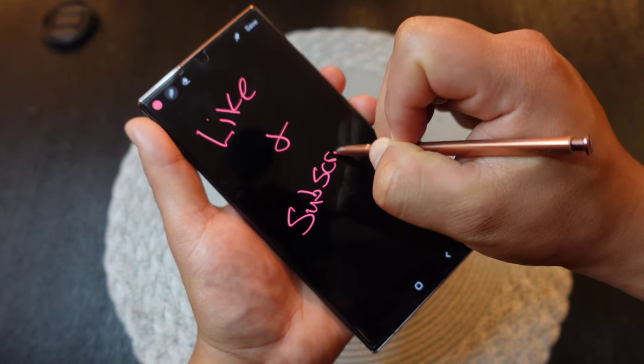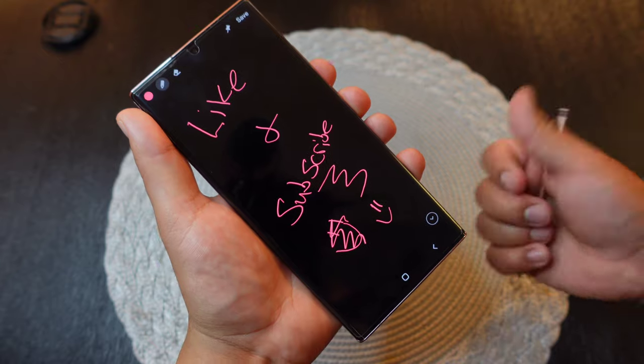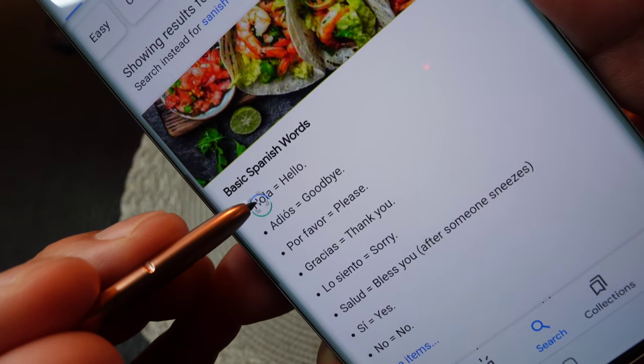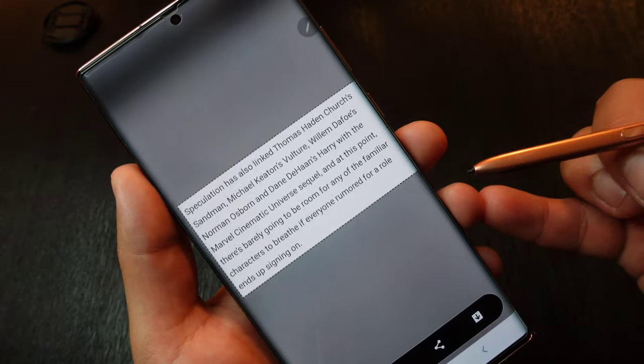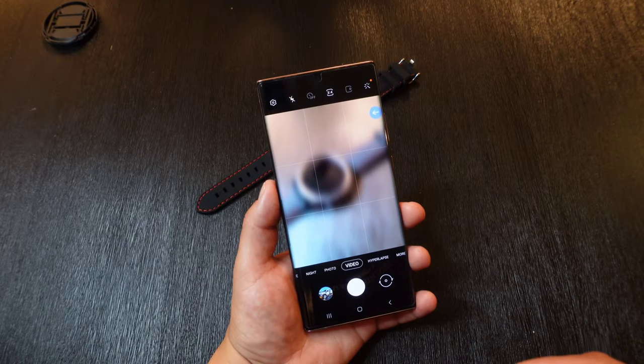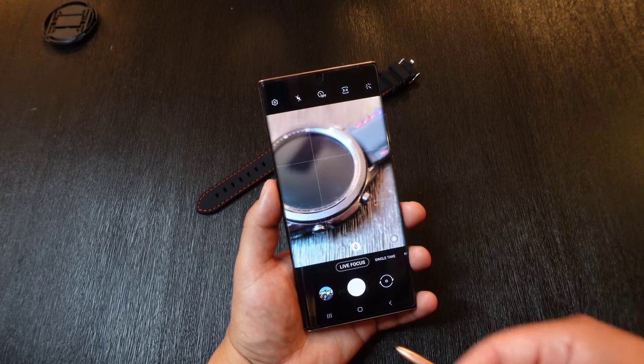Once I'm done jotting down notes, I just pop the S Pen back in the phone and whatever I wrote is automatically saved into my notes — so once I get into the store I just open up notes and my list is right there. The S Pen can also do a live translation: if there's something you need to translate, you select the language, hover over it, and it translates it for you. You can use a cool magnifying feature, copy text, and even control the camera using the S Pen — it has a Bluetooth feature so you can take pictures and switch between lenses. There's so much you can do with this S Pen, and even when editing my videos it really comes in handy, especially for pinpointing exactly where I need to cut a clip.